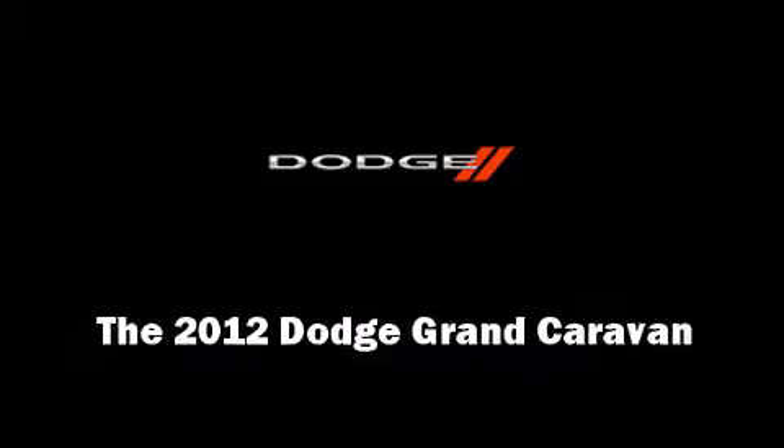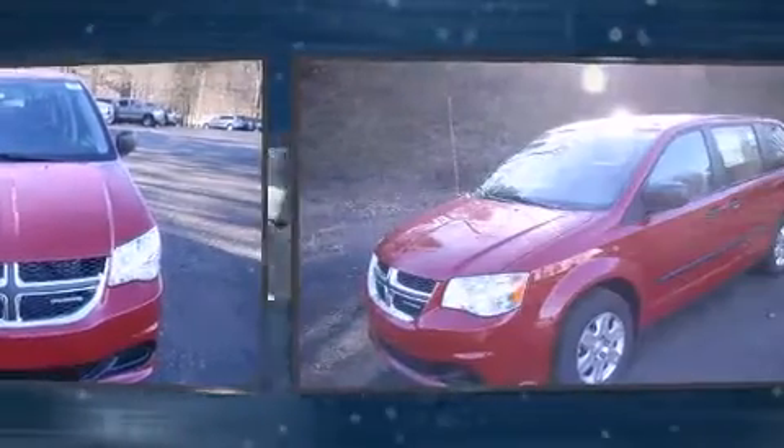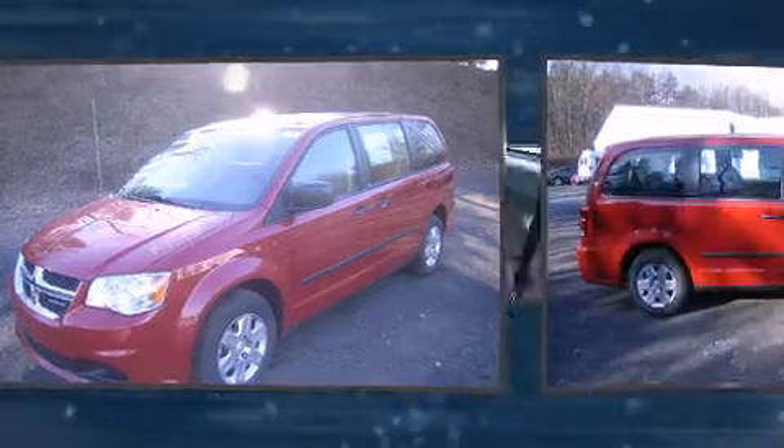Familiarize yourself with the 2012 Dodge Grand Caravan. Under the hood, you'll find a six-cylinder engine with more than 270 horsepower, providing a smooth and predictable driving experience.